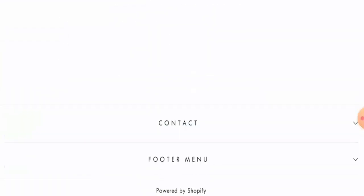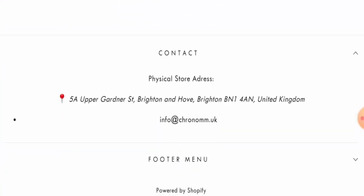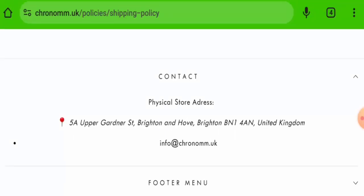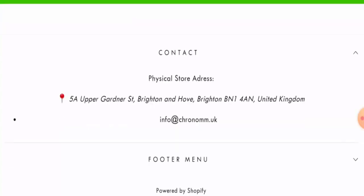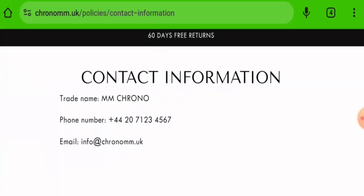They do not have an About Us page. Checking the contact details, they have provided an email address and a company address — the email name matches the domain name, but the physical address seems suspicious. We checked and it appears they have given a different company's address, so this is not their address at all.